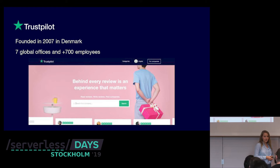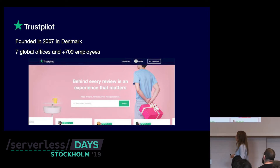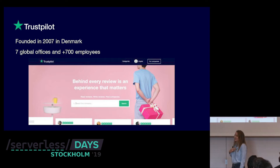The company was founded in 2007 in Denmark, and it grew quickly. Now we have seven global offices and more than 700 employees. We can't say we're a startup anymore, but we're really keen on saying that still — even though it's 700 people.